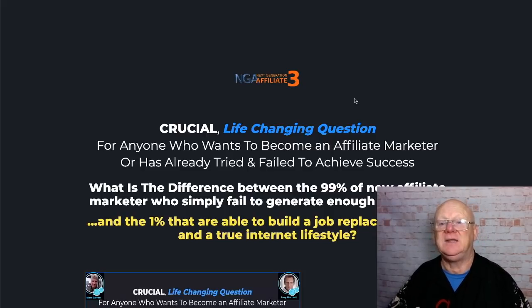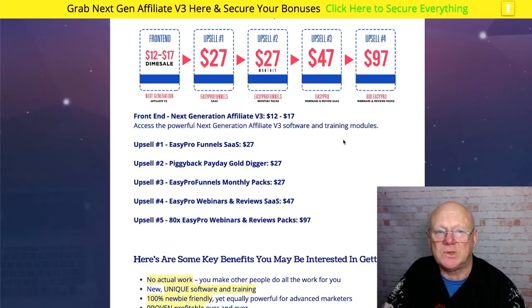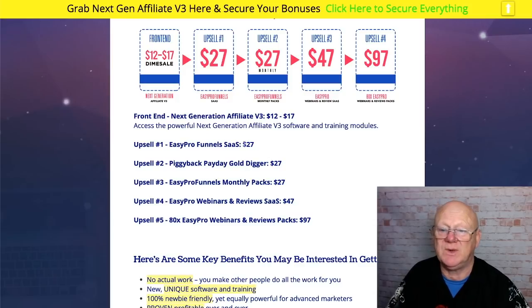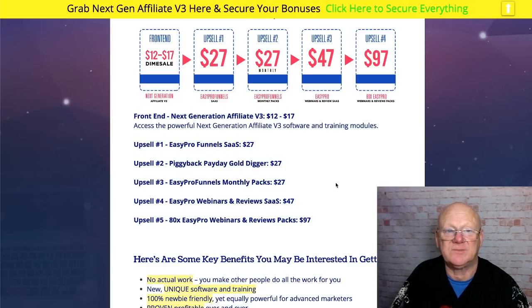Back on the bonus page — click the link right below this video and come straight over to check everything out, including the pricing. It's launching at $12 — I said $17 earlier, I got it wrong. It will rise to $17 over the launch period and probably more after that. Upsell one is Easy Pro Funnels SaaS — being SaaS it's a cloud-based app, likely ready-made funnels. At $27 if that's what it is, it's a bargain. Upsell two is Piggyback Payday Gold Digger at $27.